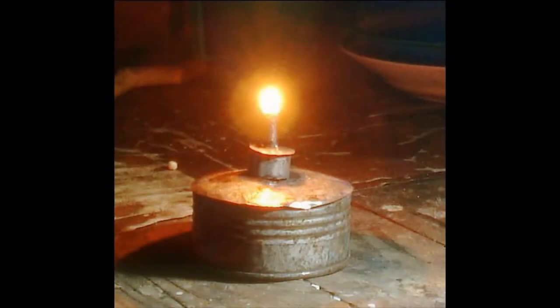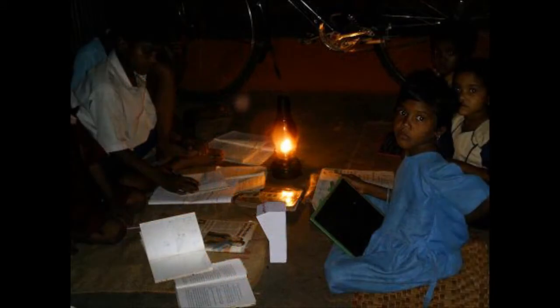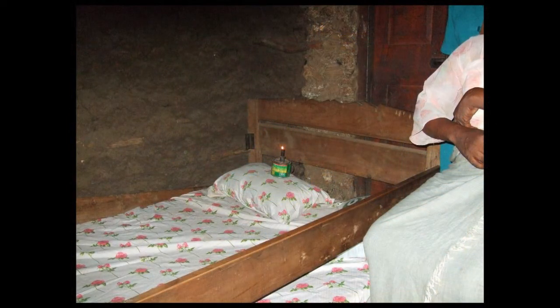Most people in the developing world rely on one of these — a kerosene lamp. Unfortunately, the quality of light is very poor, barely enough to light the close surrounding area, let alone a room with useful levels of light. The fumes they give off are also a significant cause of respiratory diseases and lung cancer, and they are the leading cause of domestic fires in poorer countries, with many resulting in burns victims.